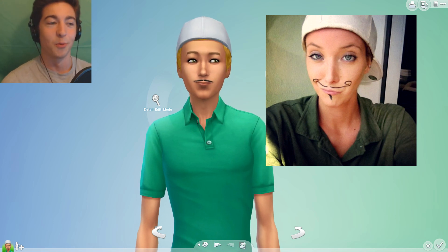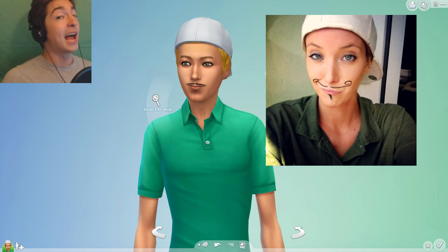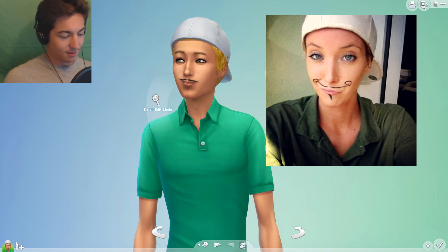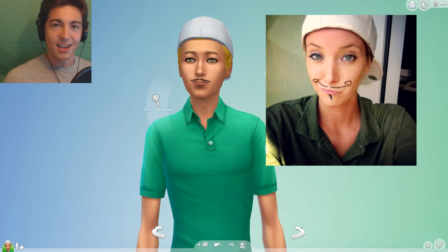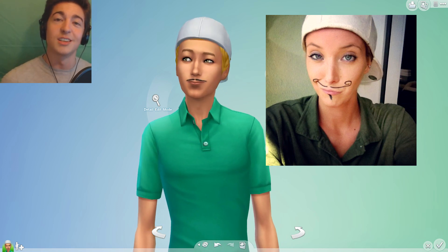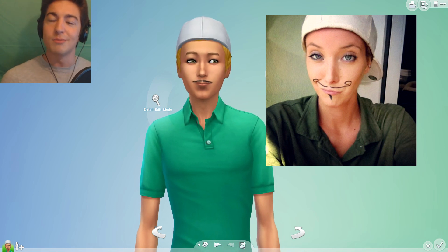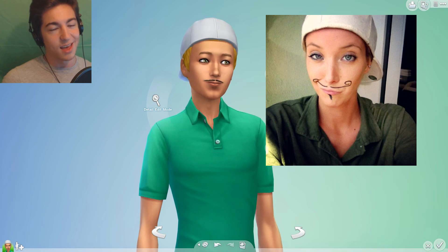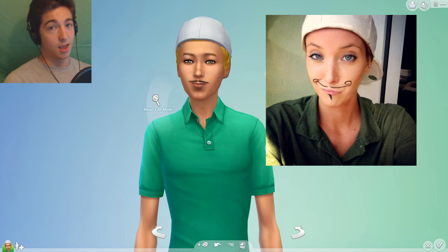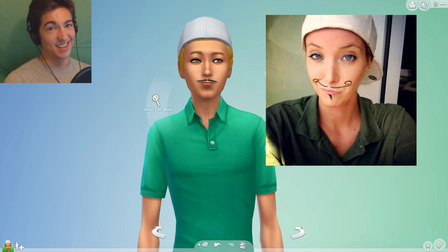Alright, thank you guys so much for watching this Sims 4 challenge. If you want to see the challenge that I gave back to Gaming Mermaid, you can click on that link somewhere — I can feel it. Make sure to subscribe to her for more Sims 4 content. If you enjoyed this and want to see more Sims 4 on the channel, make sure to leave a like, share with your friends, and subscribe. Remember to take a deep breath, smile, and stay mighty.